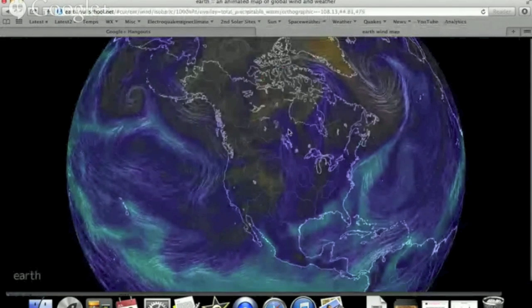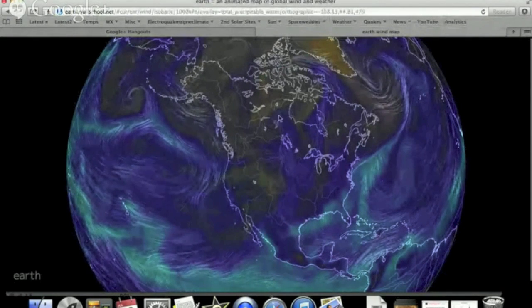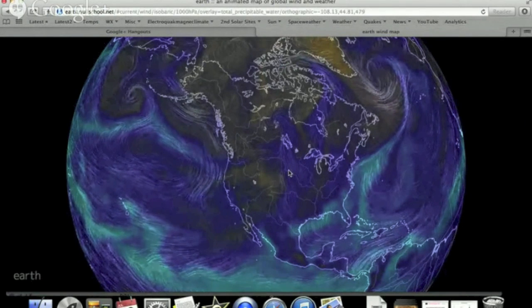All right, so looking at the United States, we've got the northern flow right here coming all the way up into Canada. And so if you live in this area, check your local forecast this morning — it could be a bit of a rough one.